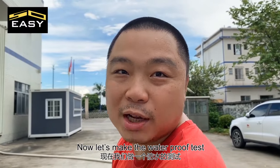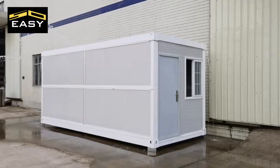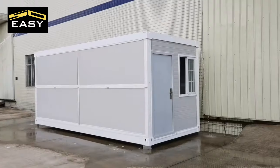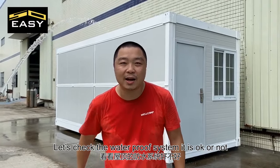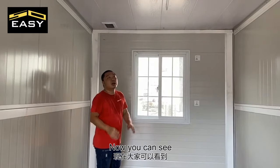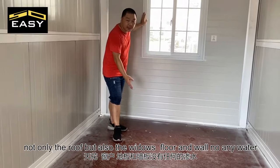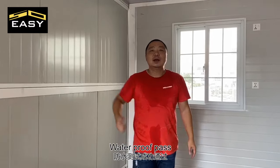Let's make the waterproof test. A few moments later — let's check the waterproof system, okay or not? Now you can see: not only the roof, but also the windows, the floor, and the wall — all completely waterproof!